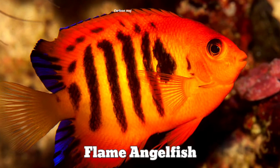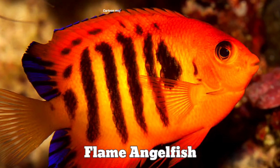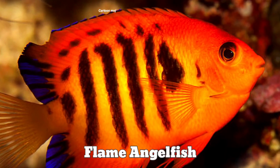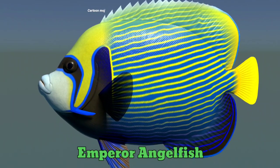Flame angle fish. Flame angle fish. Imperial angle fish. Imperial angle fish.